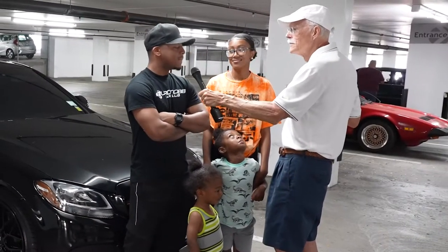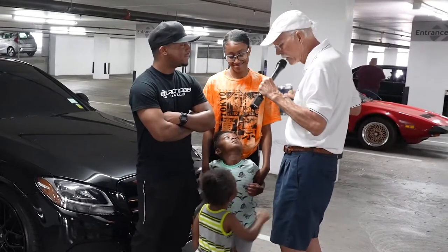So are you driving around all the time? Yeah, this is my daily driver, and I take the kids along with me.